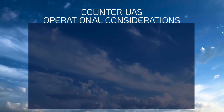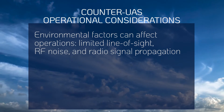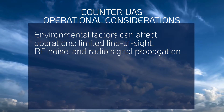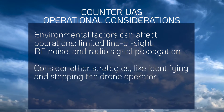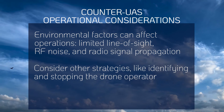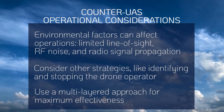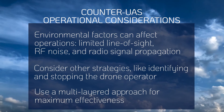Organizations authorized to use counter-UAS technologies must consider environmental factors that affect their operations, such as limited line of sight, RF noise, and radio signal propagation. Mitigation of drones can extend beyond the mentioned techniques — for instance, identifying and stopping the drone operator is another possibility. Implementing a multi-layer approach to mitigation technologies maximizes the effectiveness of countering potential threats.